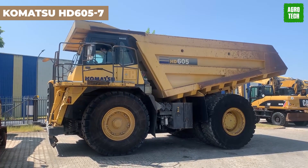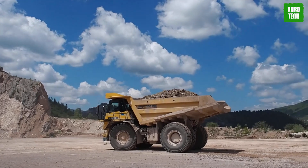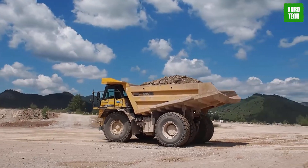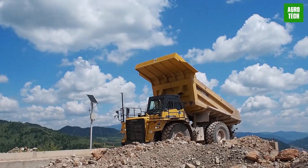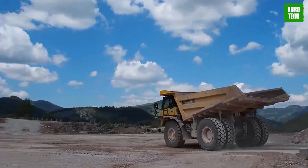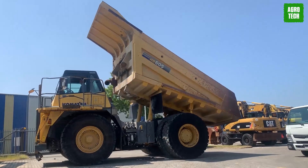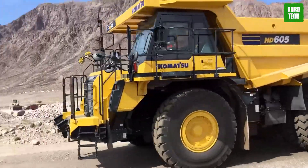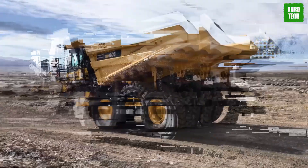The Komatsu HD605-7. The Komatsu HD605-7 rigid dump truck is built for efficiency and speed in heavy-duty mining and construction environments. It boasts an impressive net load capacity of 63 tons, with a total length of 9.36 meters. Its performance is enhanced by 24R35 standard tires and variable load steering for superior maneuverability. This truck's design features an extra-long wheelbase and a low center of gravity, ensuring high-speed hauling while enhancing stability and comfort, making it a key asset for boosting productivity.